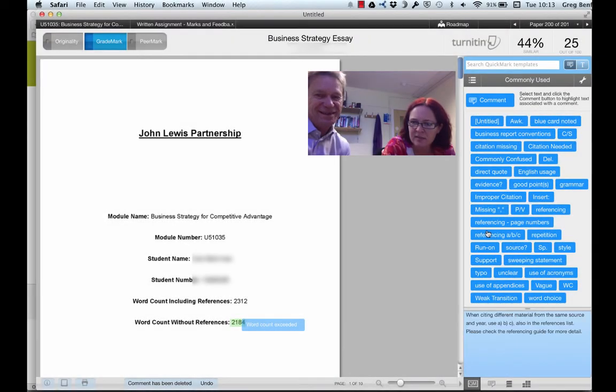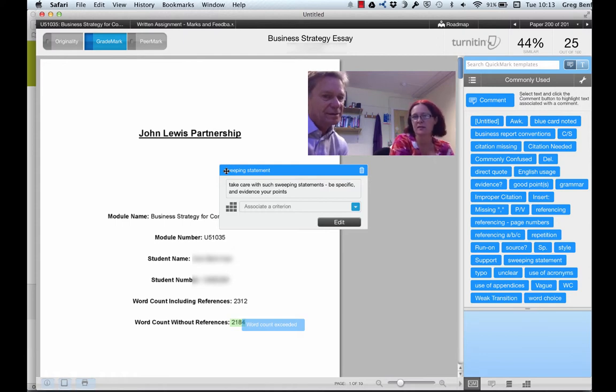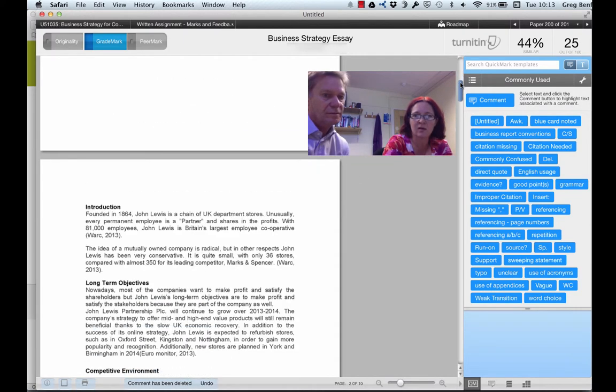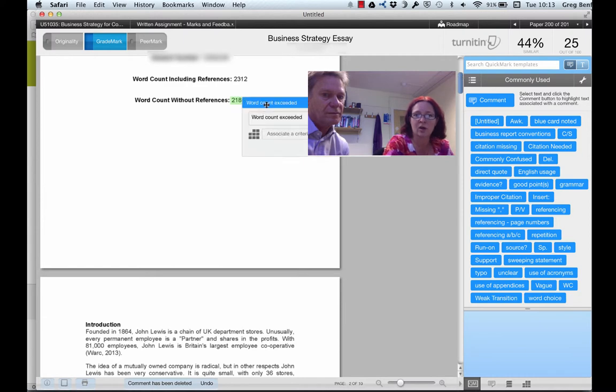I wonder if I can find an example... 'Sweeping statements' is something that I have to pick some of my students up on, especially the first years. I've added a little comment there, but then I can go in and say, for example here, what I'd suggest is that you think about being more specific, get into some sources to get data to support what you're saying rather than generalisations. So as the students are reading through, they can hover over a comment — this was actually marked by one of my colleagues — and they'll either just see that's the comment, or they can go into it and see a fuller comment.